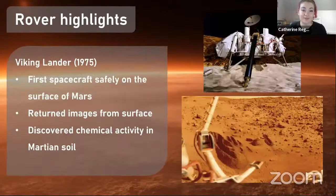The first is the Viking lander, which landed on the surface in 1975. This was the first spacecraft to safely land on the surface — there had been attempts beforehand that either crashed or were unsuccessful. Viking returned amazing images from the surface of Mars that we'd never seen before, since we only had satellite images from far above in orbit. Not only did it return beautiful images, it also discovered some chemical activity in the Martian soil.